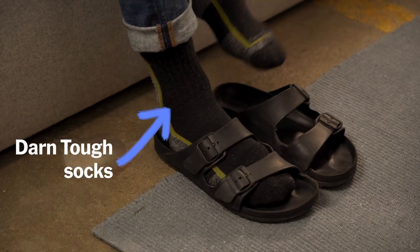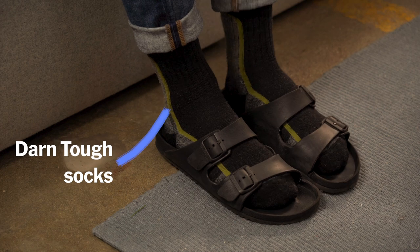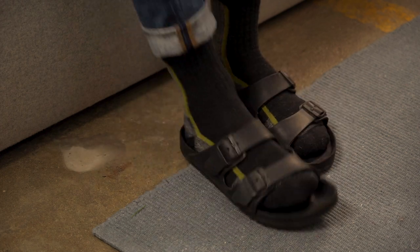There's something else I want to tell you about EVA Birks, and it may shock you. Even when the temperature hits below 60 degrees Fahrenheit, you can throw socks on your feet — possibly a pair of Darn Tough socks — slip into a pair of EVAs, and take a walk around town.